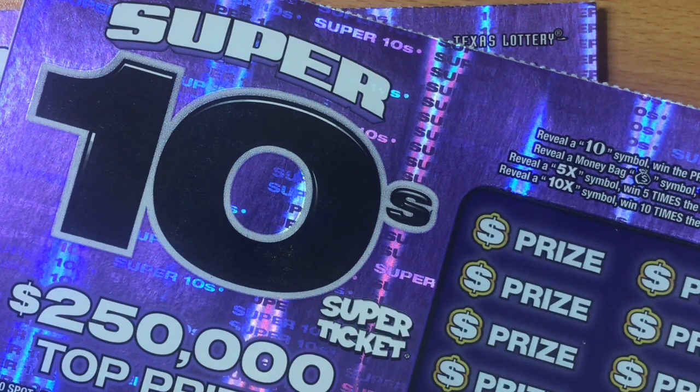Howdy Lone Stars! I'm back with the newest $10 ticket from the Texas Lottery, the Super Tens. I picked up two of these. They released a while back, but I was in Vegas for my birthday when they dropped, then I had content to catch up on and finally came across a place that had them. Tickets 38 and 39 — I'm hoping we get lucky, because the new $2 and $5 tickets didn't go well at all. Hoping for big wins!